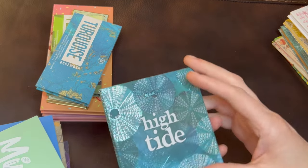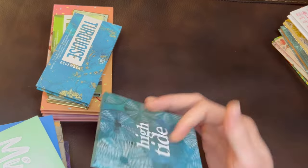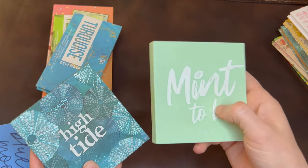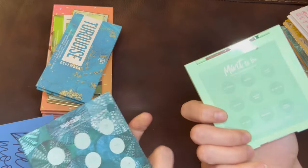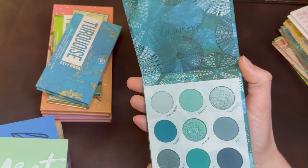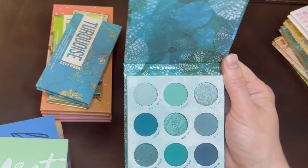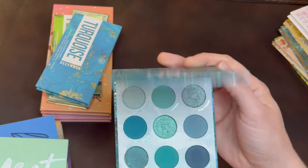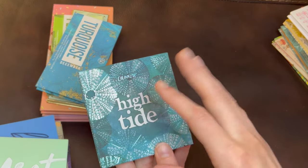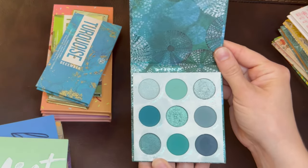Let's start with the ColourPop nine-pan palettes. This is the High Tide palette — it's all teal. I love the sea urchin design on the outside. ColourPop's cardboard packaging is so good — so much better than their plastic. It's thinner, sleeker, feels more quality. On the inside it's a beautiful selection of teal colors with a couple more minty shades, and overall it's teal. I like the variety of shimmers and overall it's just a really good palette. It kind of sits in my collection and doesn't get a lot of use because I don't often reach for teal, so I have considered passing this one along, but so far I'm keeping it.